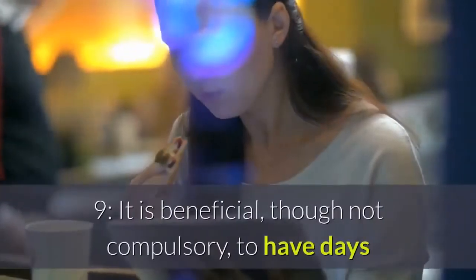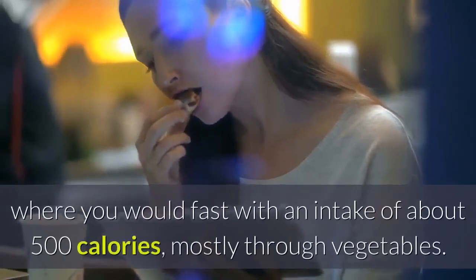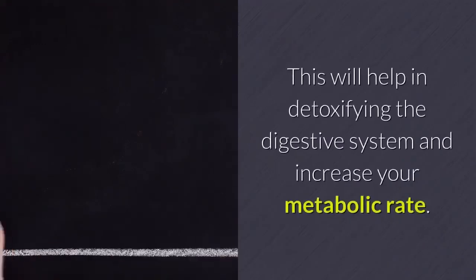Step 9: It is beneficial, though not compulsory, to have days where you would fast with an intake of about 500 calories, mostly through vegetables. This will help in detoxifying the digestive system and increase your metabolic rate.